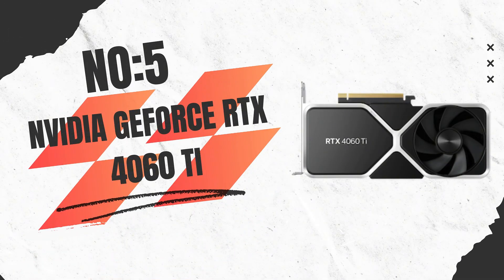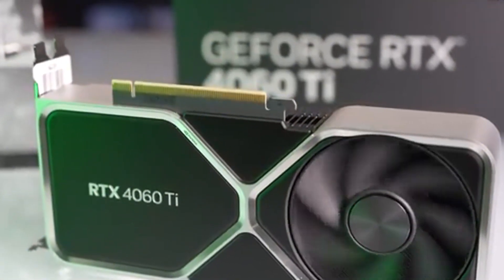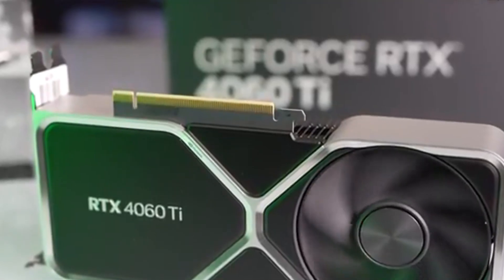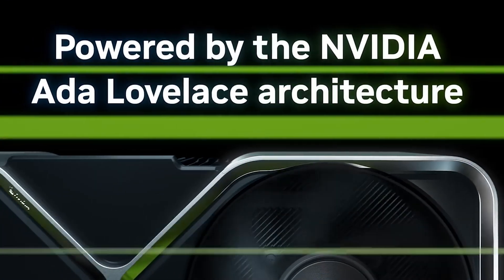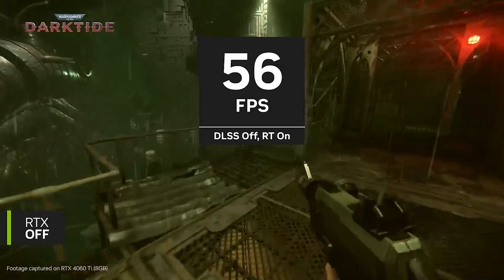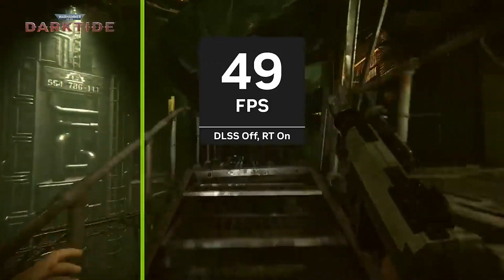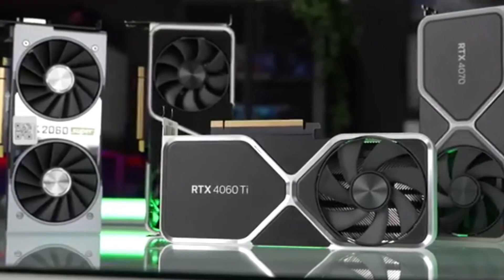Number 5: NVIDIA GeForce RTX 4060 Ti — the ultimate mid-range powerhouse. If you're looking for a powerful yet efficient graphics card that delivers top-tier performance for 1440p gaming and content creation, the NVIDIA GeForce RTX 4060 Ti is a fantastic choice. Built on the Ada Lovelace architecture, this GPU offers an excellent balance of power, efficiency, and affordability, making it a great option for both gamers and professionals.